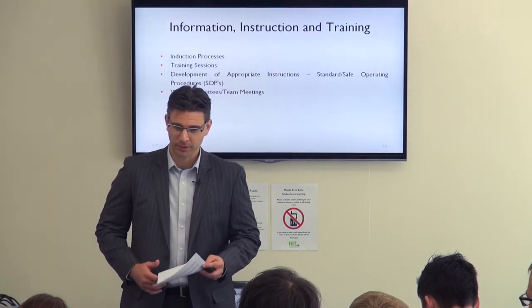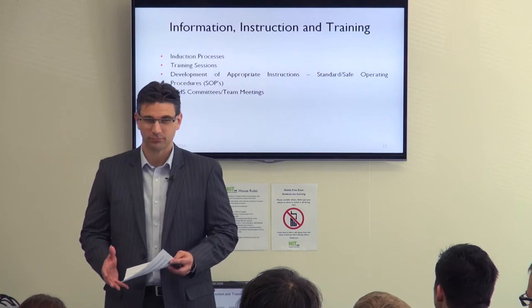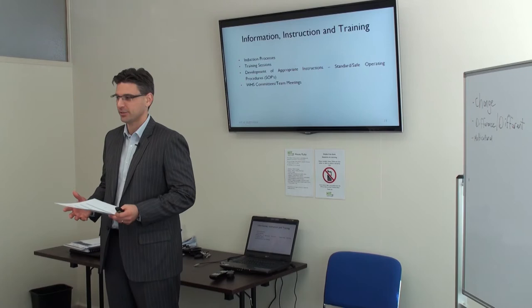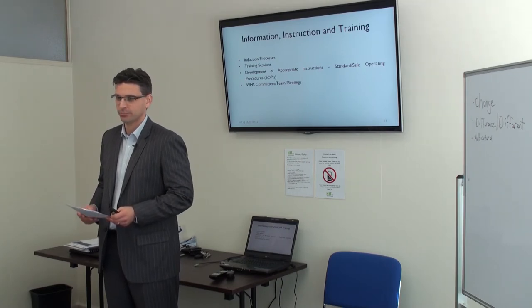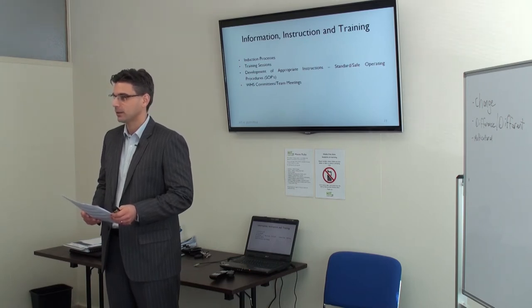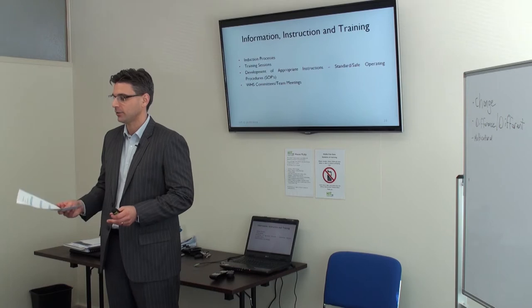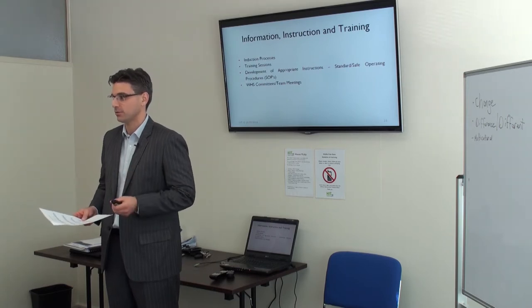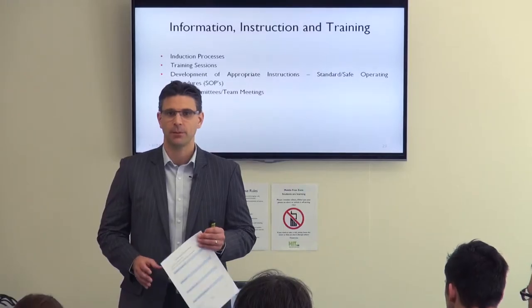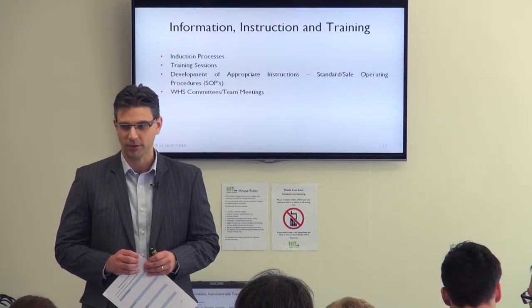In this example, PPE probably wouldn't be needed — the chemicals are largely non-toxic — but steam is obviously a big issue, as are burns. In terms of hazards, it's important to use administrative controls, particularly training people to ensure they understand the requirements of operating the machine.